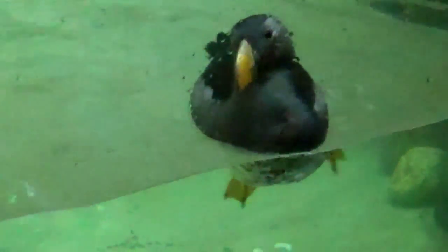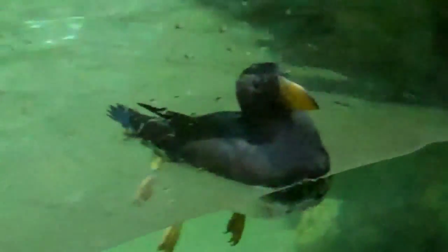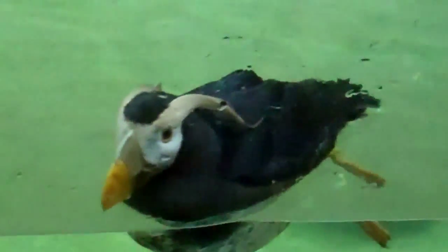I think here's a female. A female and a male kind of swimming around, and they're together — a nice couple.